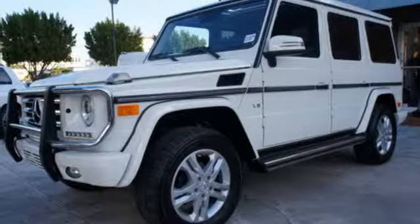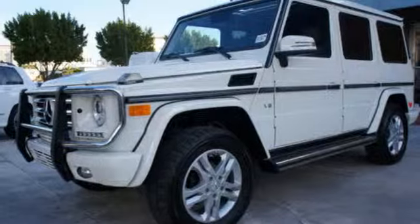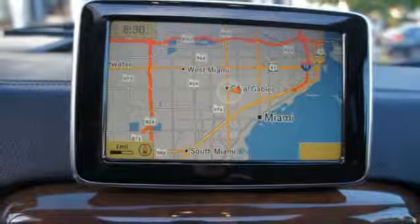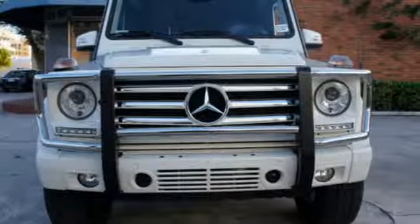And you get great features like navigation system, backup camera, and adaptive cruise control. Take luxury with you everywhere when you take home the G-Class. Come in for a test drive today.